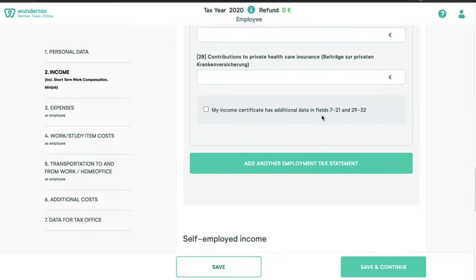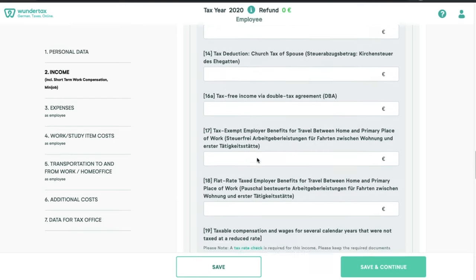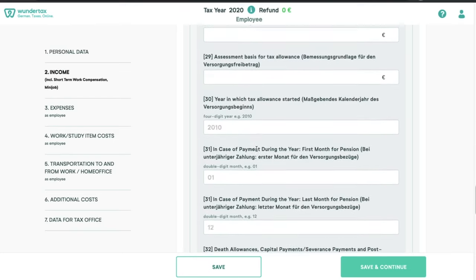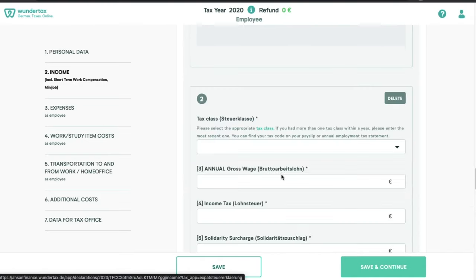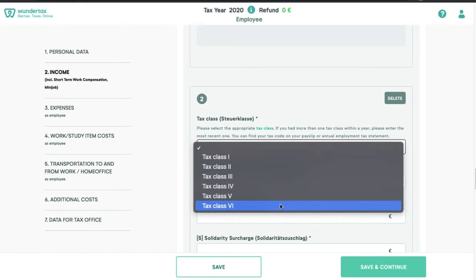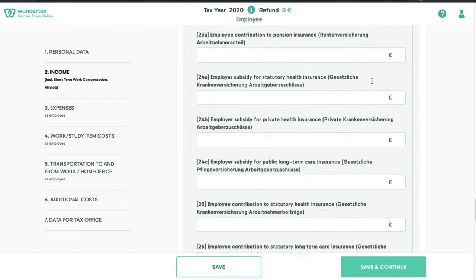Most people do not have any data in fields 17 to 21 and 29 to 32, but if you do, simply click to expand those columns and put in the information if it is available in your Lohnsteuerbescheinigung. If you had multiple jobs within the last year, you can click 'add another employment' and fill in the information there. If you had a second job alongside your first, chances are it might be taxed in tax class 6. If yes, then select that; otherwise select the appropriate tax class — the process is the same.